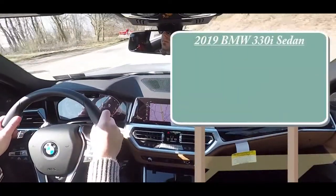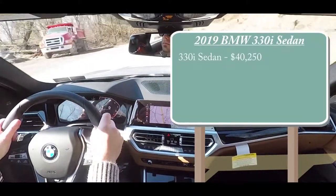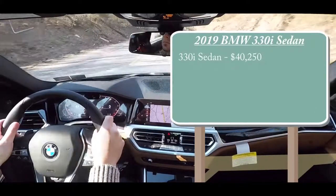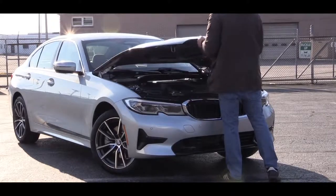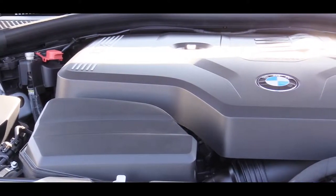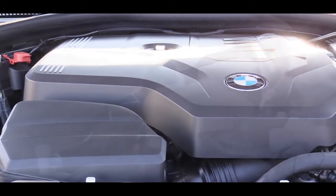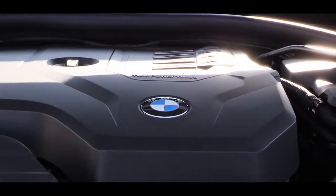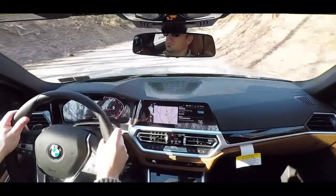The 330i sedan will start at $40,250. If you opt for the all-wheel drive version, aka xDrive, that adds $2,000, bumping it up to $42,250. Regardless, the power plant is the same on the 2019 330i — a 2.0-liter TwinPower turbocharged inline four-cylinder engine putting out 255 horsepower at 5,000 RPM and 295 pound-feet of torque available at around 1,500 RPM.